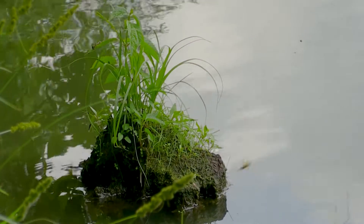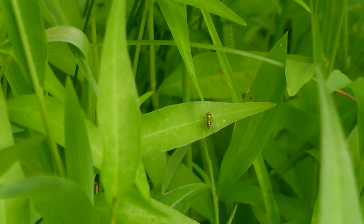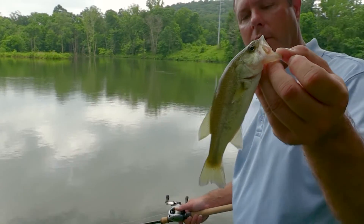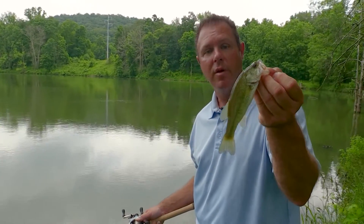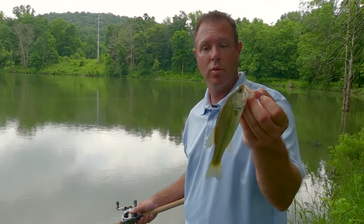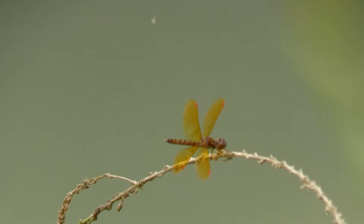Largemouth bass is a sight feeder and if the pond stays muddy all the time, that's a real problem. It's really good to see different age classes of bass in your pond. This isn't exactly what you want to come out and catch big numbers of, but if you're seeing this size and medium size and the occasional really big bass, then you have a very healthy pond.